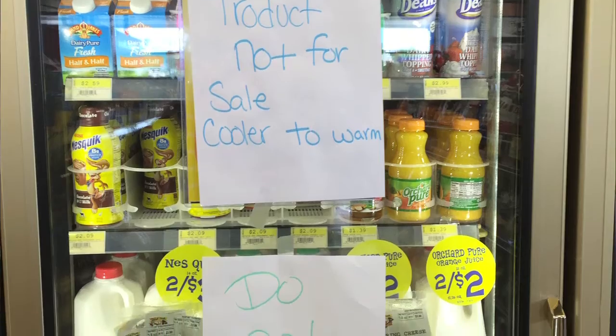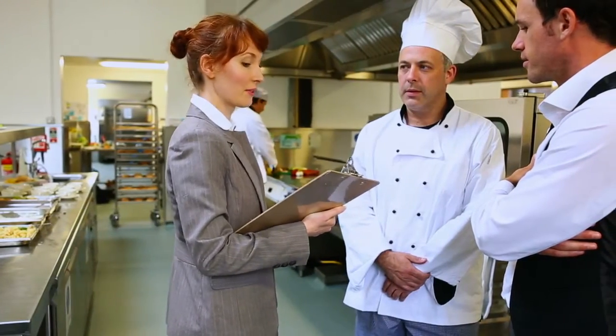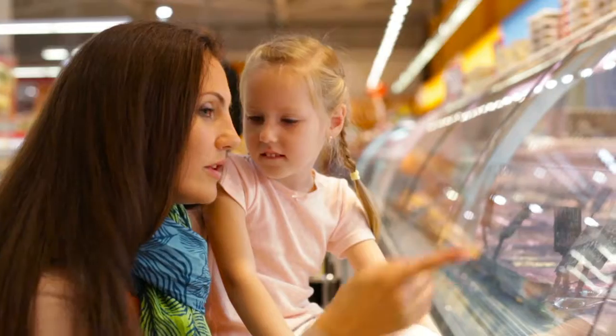Food safety has been in the headlines a lot lately, and it's no surprise — many food safety processes are manual and prone to inaccuracy. With inconsistent or limited information, it's nearly impossible to predict or quickly react to a problem. Food safety staff and franchise directors are looking for more efficient ways to proactively measure and maintain the integrity of perishable foods while remaining HACCP compliant.